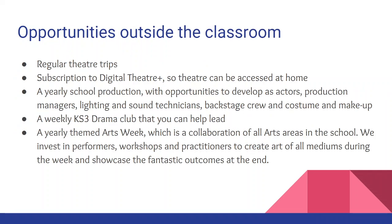We have lots of opportunities outside of the classroom. We go on regular theatre trips. We have that subscription to Digital Theatre Plus so that you can access theatre at home. We create a yearly school production with opportunities to develop as an actor, production manager, lighting and sound technicians, backstage crew and even costume and makeup. We host a weekly Key Stage 3 drama club that you can help to lead, and we have a yearly themed arts week which is a collaboration of all arts areas in the school. We invest in performers, workshops and practitioners to create art of all mediums during the week and showcase the fantastic outcomes at the end.